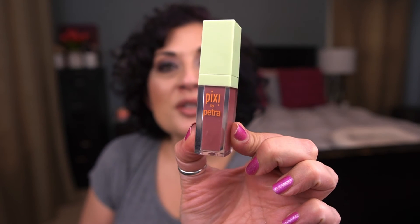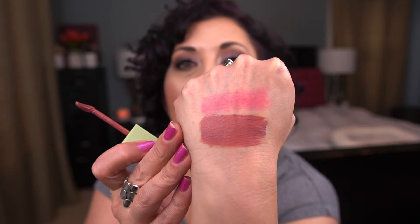I have a Pixie Matte Last liquid lip color in Evening Rose. I want to use this 20 times and I'm up to one use — I just used it for the first time the other day. It's a gorgeous color, oh my gosh. It is starting to smell like it's going off though, so I'm glad I'm using it.